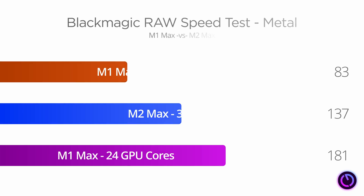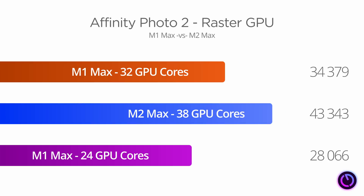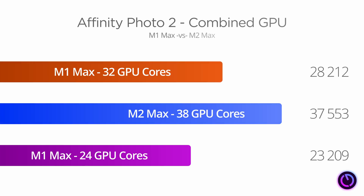Running the Blackmagic RAW speed test again and looking at the GPU Metal score, we see a slightly less impressive 12.9% improvement. On the other hand, in Affinity Photo 2, GPU raster performance is up 26.1% over M1 Max, and the combined GPU performance score is a whopping 37.3% higher — so it's no wonder I can notice the performance difference when using Affinity Photo.